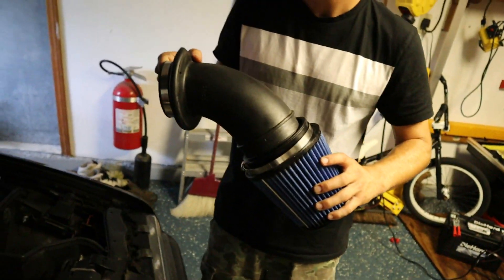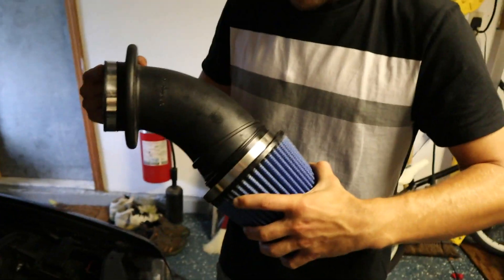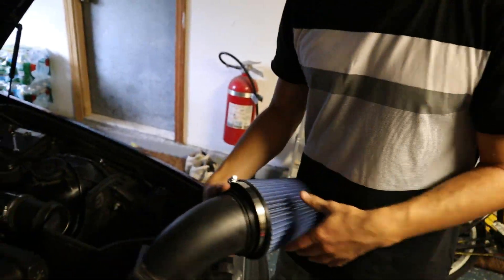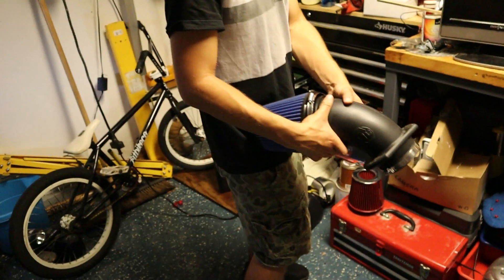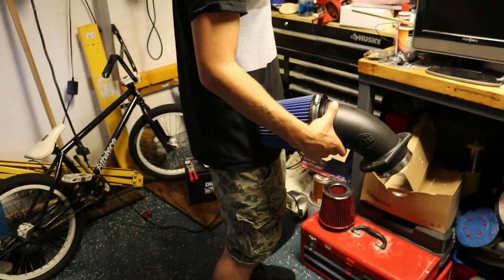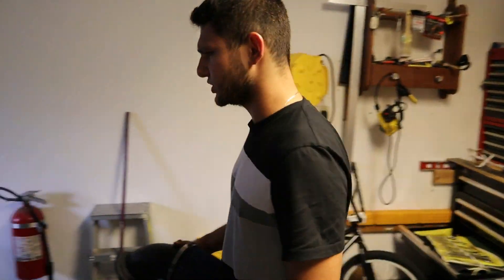It's custom. Now I know the part number anytime I want to get another one. On the website they said they're washable — I never knew that. I thought you just chuck it and get a new one. No, you can wash it.